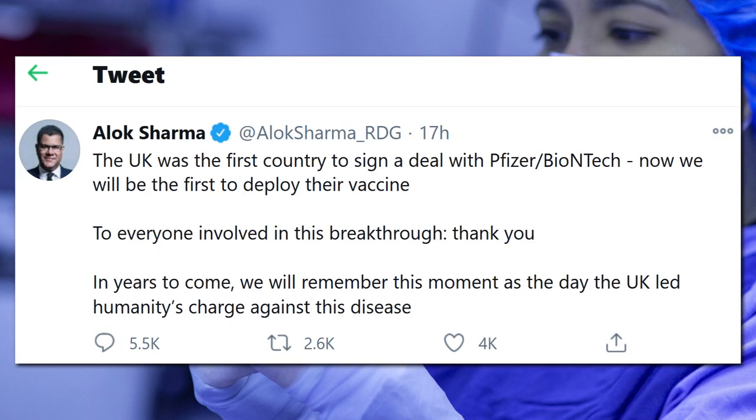I found it amusing how British politician Alec Sharma sent out a tweet stating, 'The UK was the first country to sign a deal with Pfizer-BioNTech. Now we will be the first to deploy their vaccine. To everyone involved in this breakthrough, thank you. In years to come, we will remember this moment as the day the UK led humanity's charge against this disease.' Unsurprisingly, this tweet was widely panned. For one, Pfizer is an American company. BioNTech is German. The vaccine will be produced in Belgium, due to the facility being moved from the UK due to Brexit. But of course, the UK politicians are the brave ones by leading the charge by handing over taxpayer money.